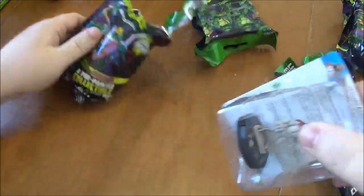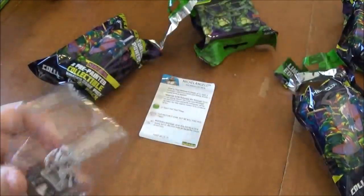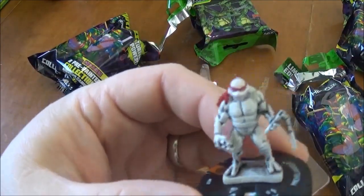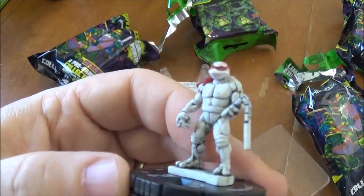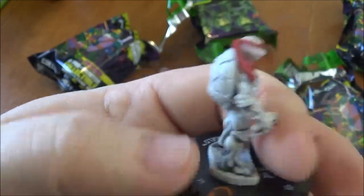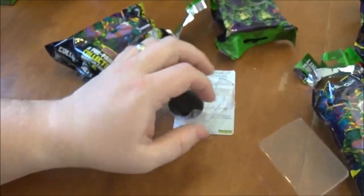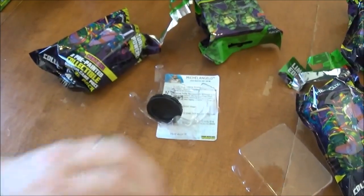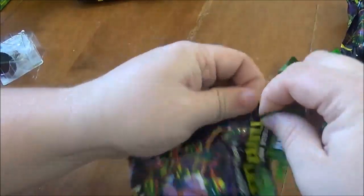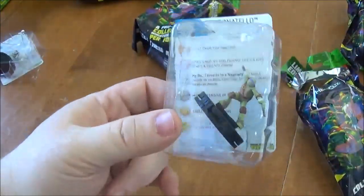We've got a chase figure — Michelangelo! These guys look sweet. At first I didn't care for how they looked, but once I got one in hand and looked at it up close they look really good. I like the nod to the comics. They're pretty good — are you going to see them at Worlds? Probably not. But in a casual game they're going to be good. And last one — fingers crossed for super rare. It is — super rare Donatello!